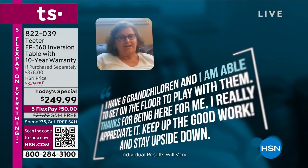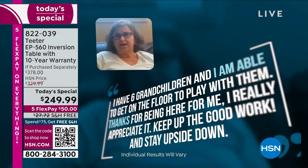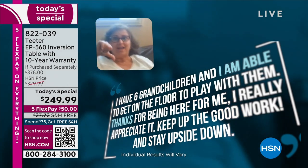I have six grandkids and I am able to get on the floor and play with them. Thanks for being there for me. I really appreciate it. Keep up the good work and stay upside down.